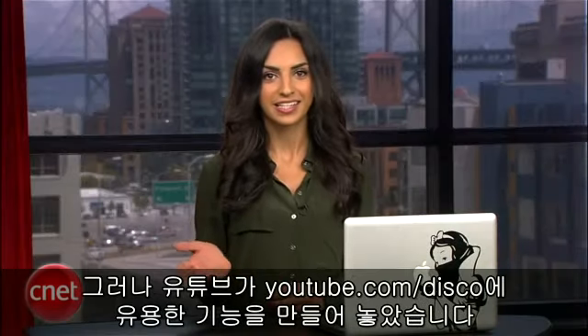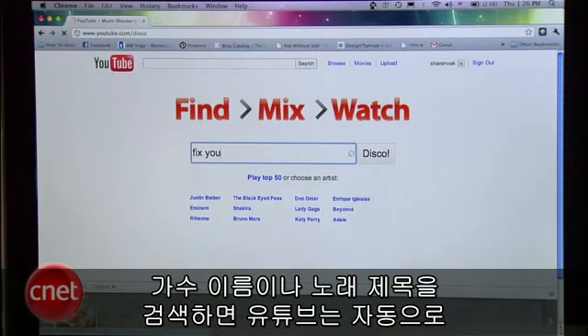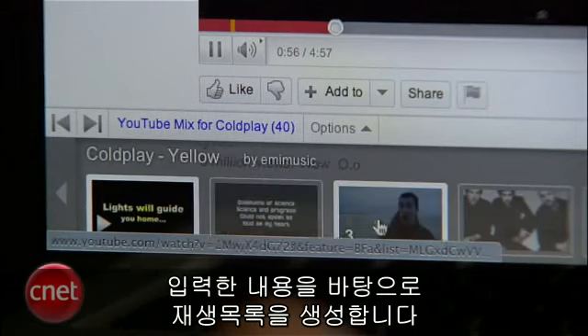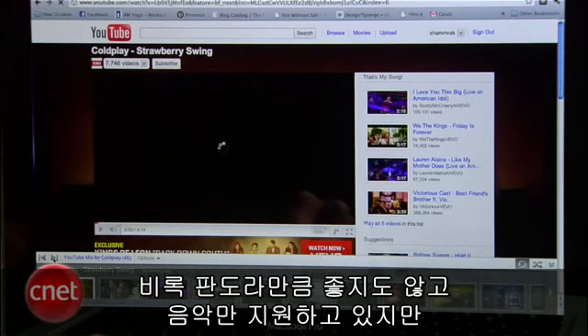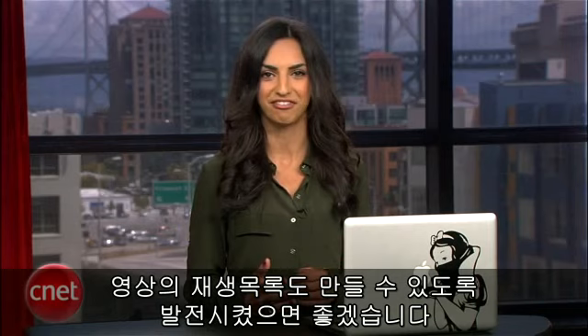YouTube realized this and launched a little-known tool at youtube.com/disco. Enter the name of an artist or song and YouTube will automatically create a playlist for you based on what you chose. It's their answer to Pandora — not nearly as good, and it only works for music, but hopefully YouTube will develop it to make playlists for things like funny cat videos.